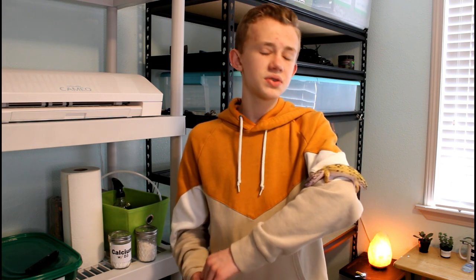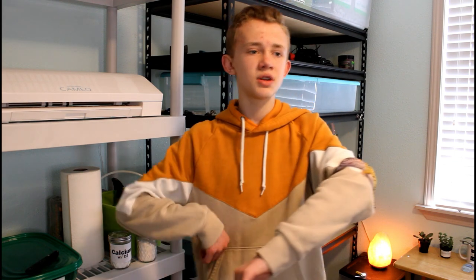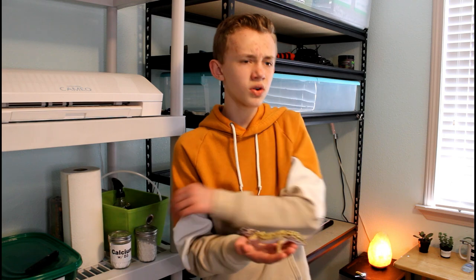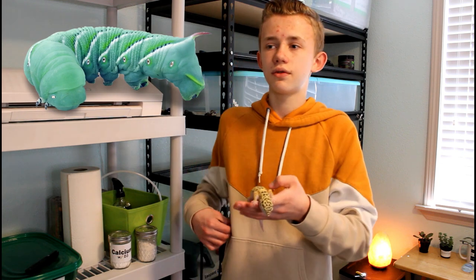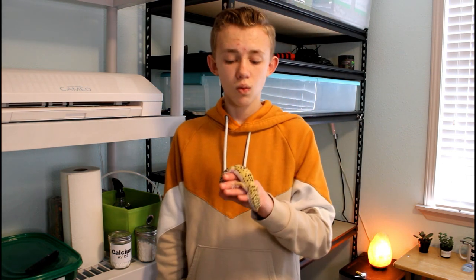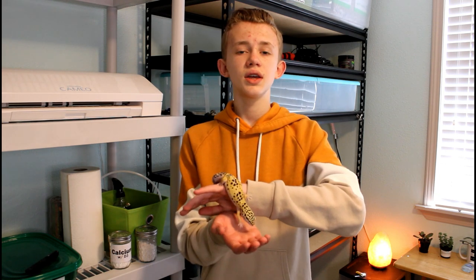There are also crickets, but those just stink, are loud, can bite your gecko, and can escape. I personally would not recommend crickets for any animal — they're absolutely my least favorite feeder insect and one of the more expensive ones because no one wants to deal with them. You can also feed hornworms as a nice source of water for your gecko, but you have to only feed captive-bred ones. Wild ones' diet causes them to be toxic, so if you got one from your garden it would kill your gecko.